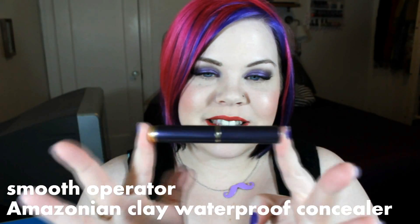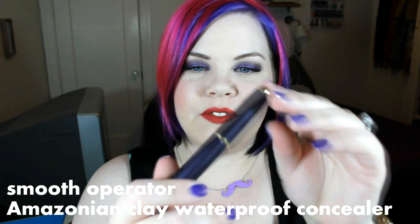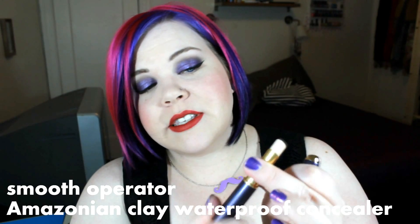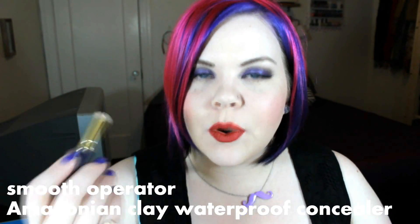The Smooth Operator Concealer has really classy, fancy-looking packaging. It twists up as a stick concealer — a blemish-erasing balm. You paint it on directly or use a brush if you want to be more sanitary. The packaging has a little step-up and plastic piece inside the cap rather than just a plain cover. That's probably my favorite concealer by Tarte. I also want to talk about the Maracuja Creaseless Concealer.